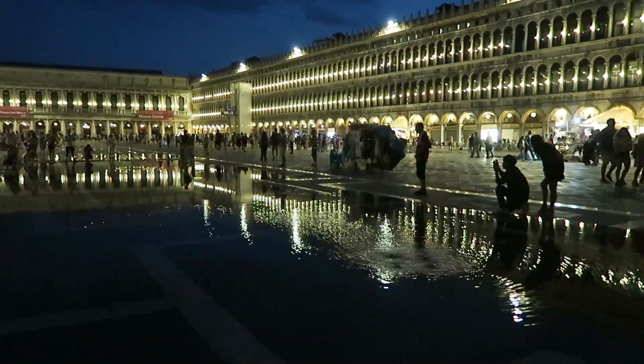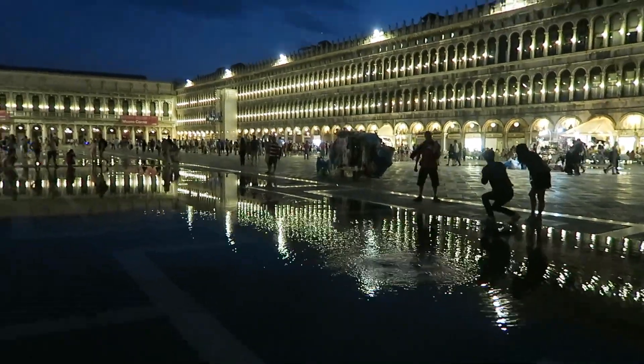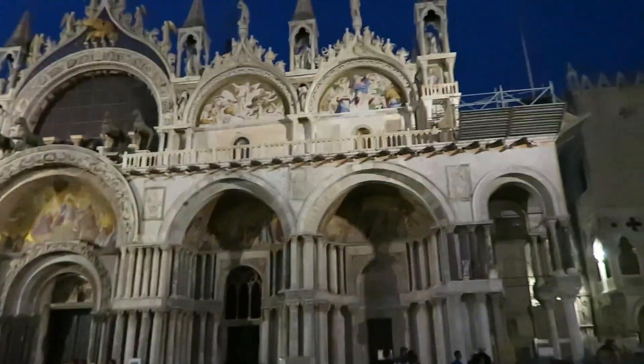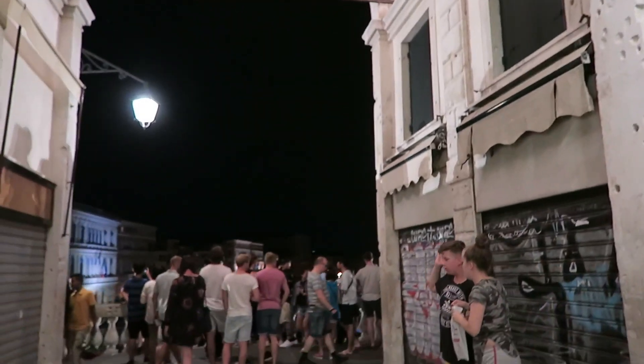There's water coming up here - I don't know whether that's because the tide is coming in - but the reflections are stunning. Back over the Rialto bridge now, can't quite see past all the people.